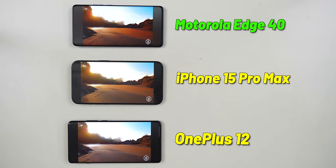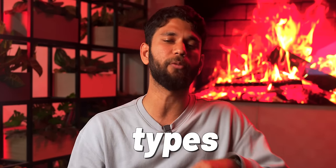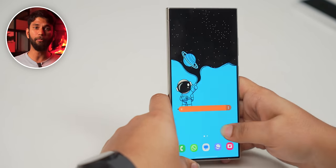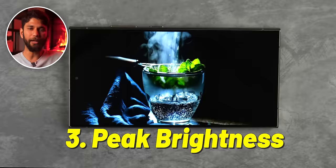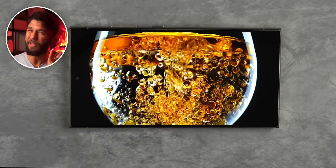I think the Moto Edge 40 actually looks the brightest. Something here doesn't make sense, right? To understand why, you need to know there are three types of brightness: manual brightness, which we control with the slider; high brightness mode, which activates when brightness is set to auto; and peak brightness — the maximum brightness a phone can reach under specific conditions.